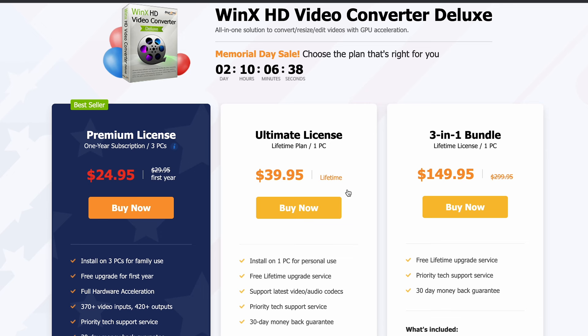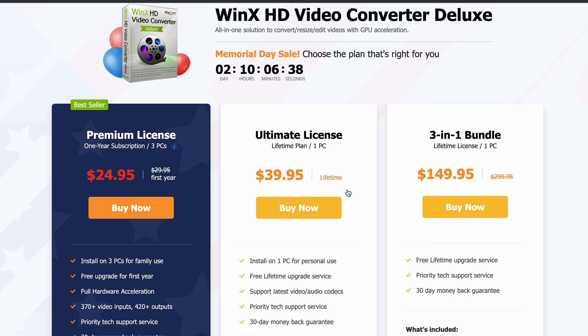WinX Video Converter Deluxe comes as a paid annual subscription or a lifetime purchase, and you can select a single computer or a family license. For the price of an annual license, which is $24.95, versus a lifetime license which is only $39.95, it's a no-brainer to me — as it would pay you back in no time if you had to equate those costs to either online or offline storage.